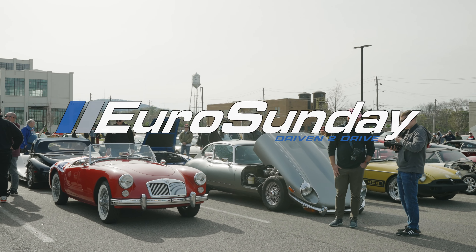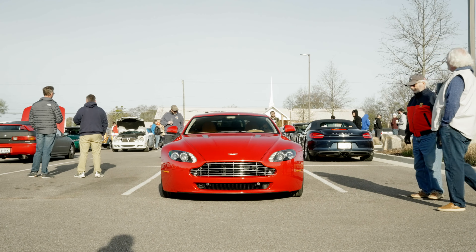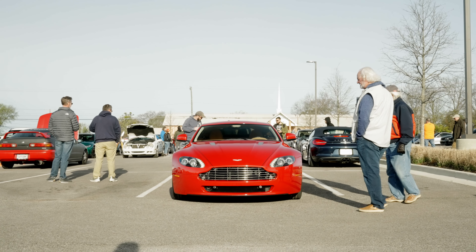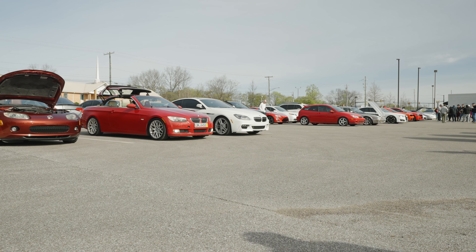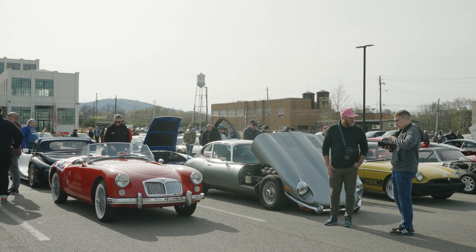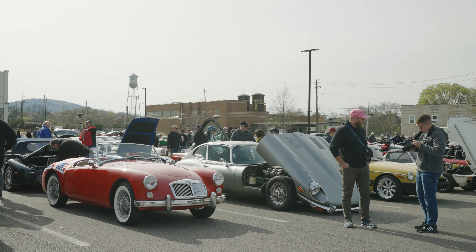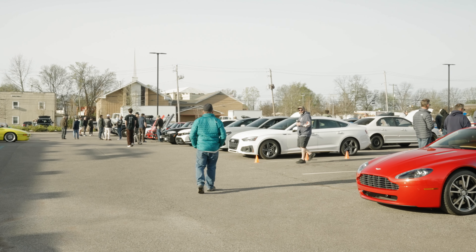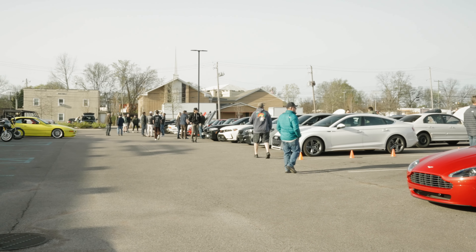Hey everybody, Van McCooley here, and today I'm joining you from Turbo Coffee in Huntsville, Alabama for the first car show of the year — the Euro Sunday Car Show. It happens the last Sunday of every month, and it's an amazing car show. People from Florence and the surrounding area of Huntsville bring their Euro cars down, gather, have some coffee, and shoot the breeze a little bit and show off their cars.